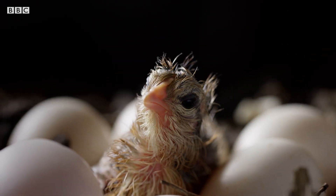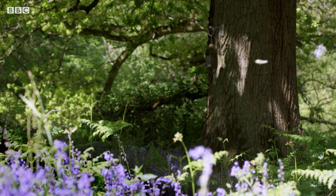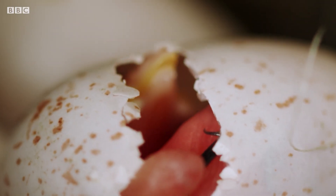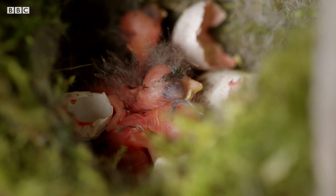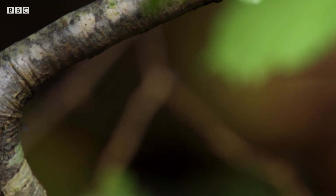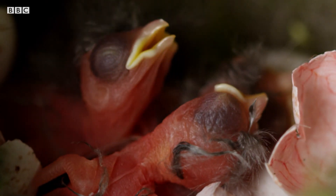But what of the other woodland birds? The tits are breaking out of their shells into the British spring. They're naked, blind and hungry. But outside, the woods are filled with food. And the parents' careful timing has paid off.